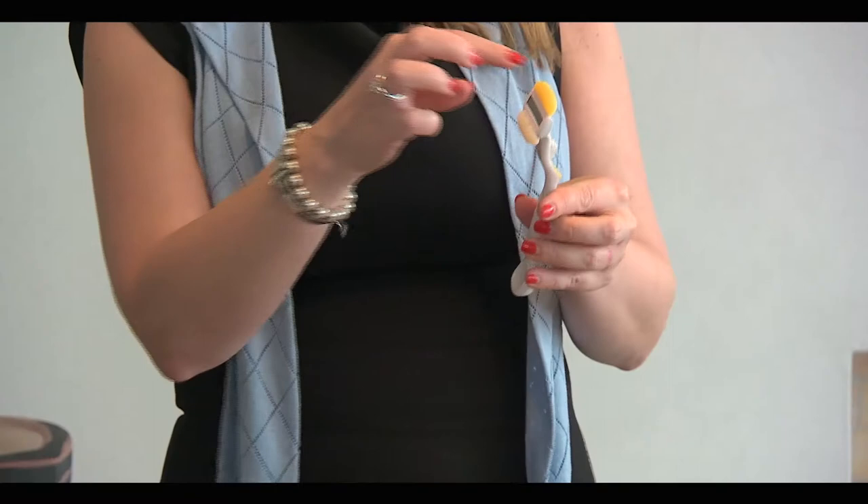So we've got these great moisturisation bumpers on this razor. I always find after I use these products my legs feel really smooth. We're here today to basically celebrate the commitment of P&G to New Zealand.